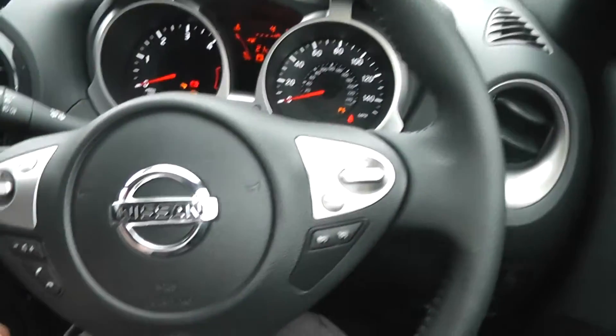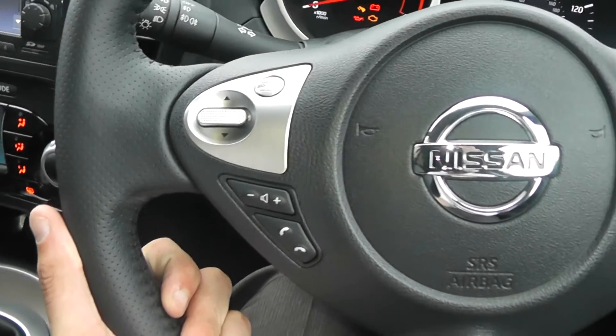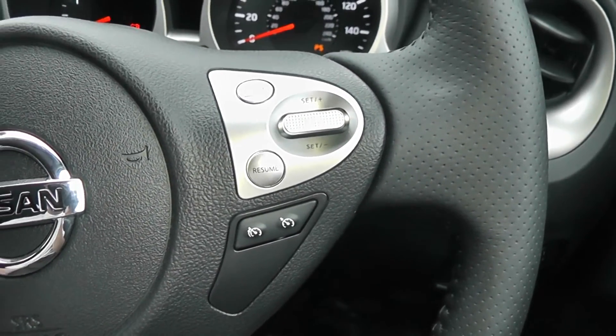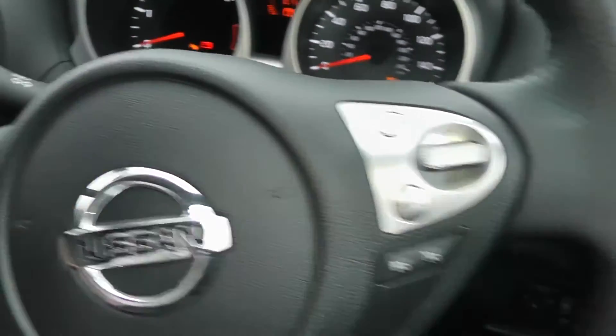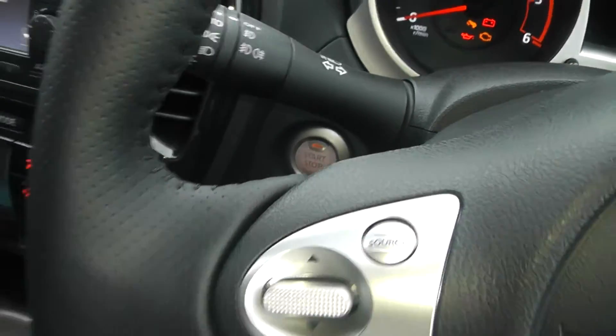One more feature of this car is your steering wheel controls — the left-hand side is for your FM/AM radio and Bluetooth, and the right-hand side controls another feature, cruise control. One more bonus of this car is the keyless entry and start-stop button as well.